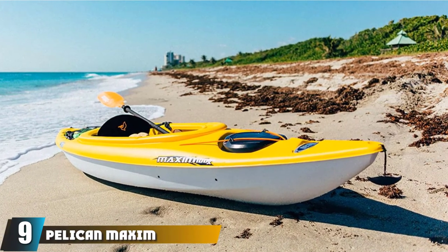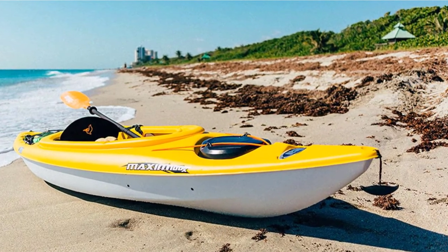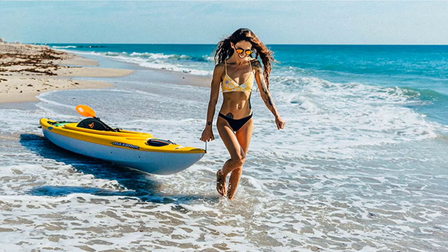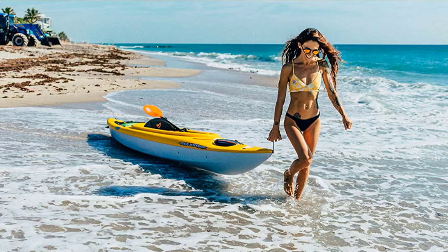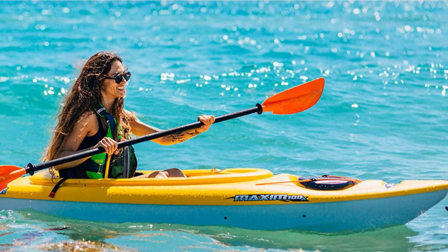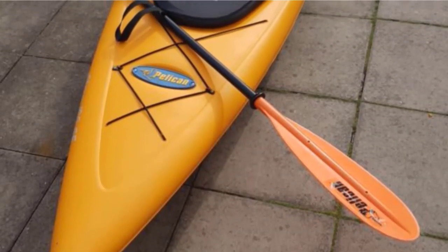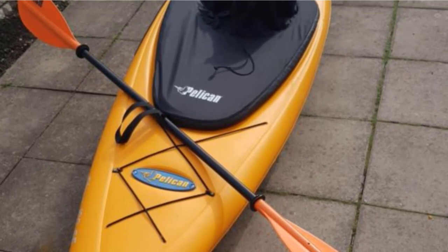Next at number 9, we have the Pelican Maxim Fishing Kayak. Pelican Maxim is a well-performing sit-in fishing kayak that has the potential to become your go-to for the coming summer season. It incorporates every feature needed for worry-free fishing. There are molded footrests and secure foot bracing for comfort, a drain plug for avoiding water infiltration, and a padded seat cushion for long hours of fishing under the sun. Storage space is abundant too — the mesh deck cover allows you to conveniently store a dry bag, a stash of snacks, or a rain jacket.